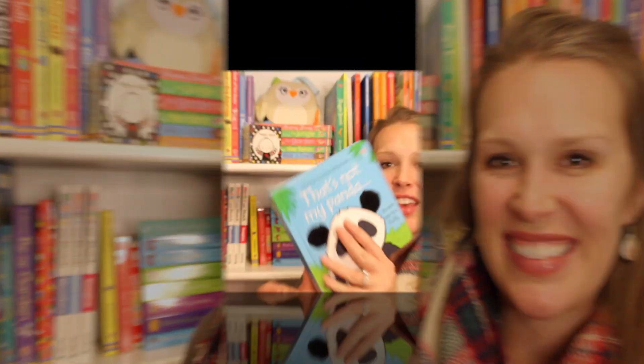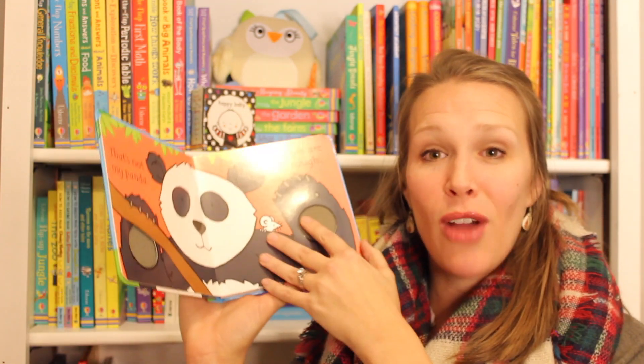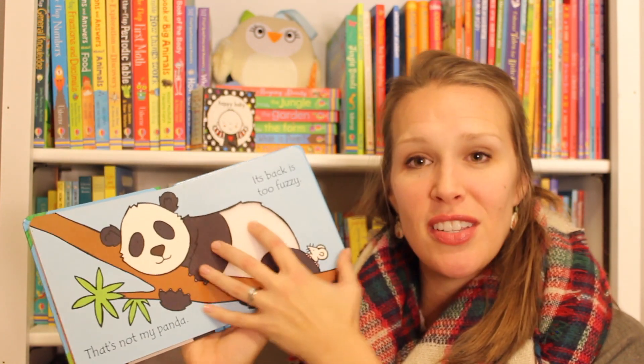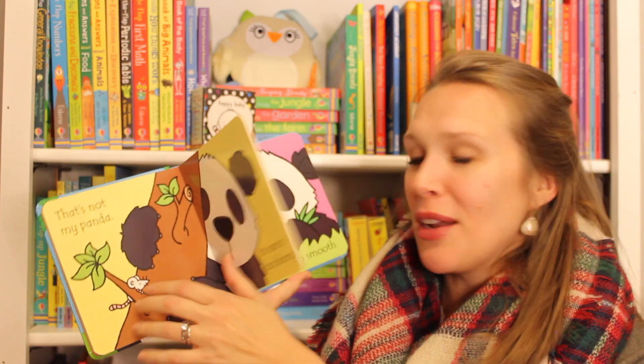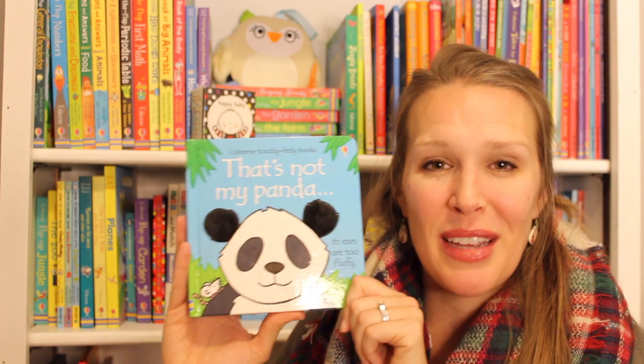Hey, I'm Jennifer and I'm excited to share some books with you that are going to get babies loving pulling books off the shelf more than anything else. Our most popular baby series is the That's Not My series. These are bright, high contrast pictures with texture patches on every page, a cute little mouse to spot, and a very repetitive text that they're going to be able to read along to.